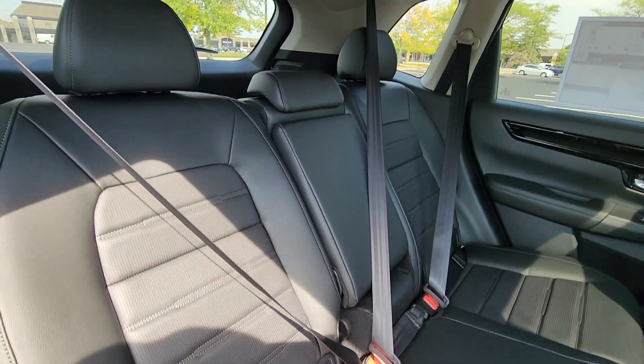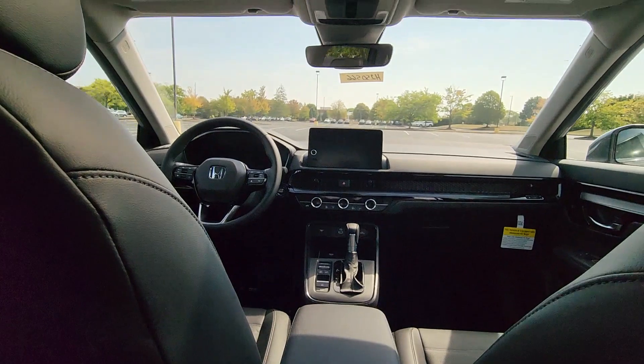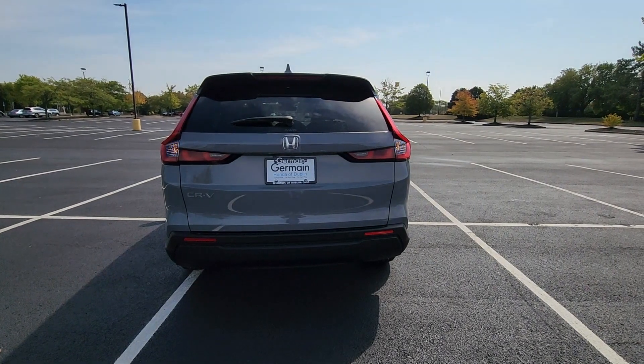Heated side view mirrors. Leather seats. Moonroof. Backup camera. Memory seat. Tinted windows. This is a top-rated dealer. Visit us to take home the car of your dreams.